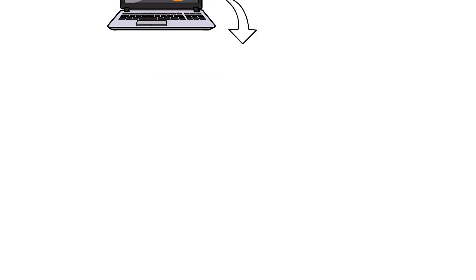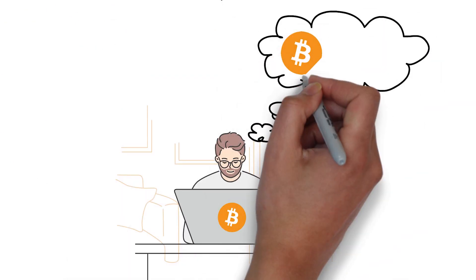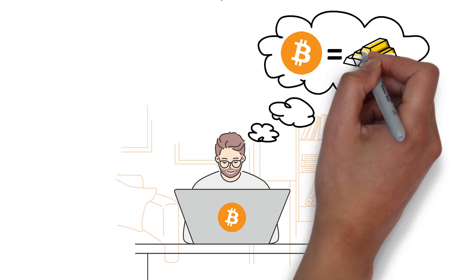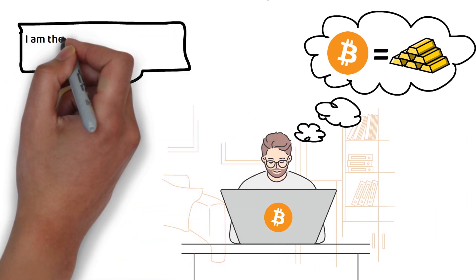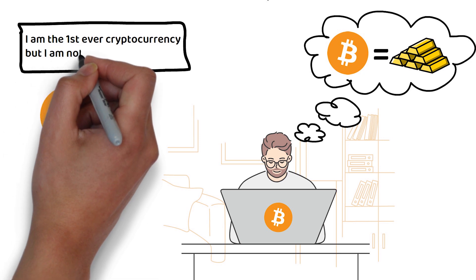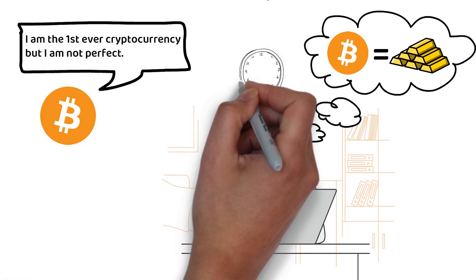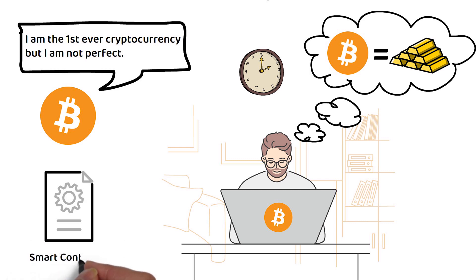When Satoshi Nakamoto first envisioned Bitcoin, he envisioned it would become the digital currency for a digital future. However, as Bitcoin developed, it became clear it was being treated more like digital gold than digital cash. This is partially due to Bitcoin being the first cryptocurrency — getting anything perfect the first time is a challenge. Bitcoin was ahead of its time, but its features are limited when compared to other blockchains that exist today. The lack of smart contracts is a prominent example.